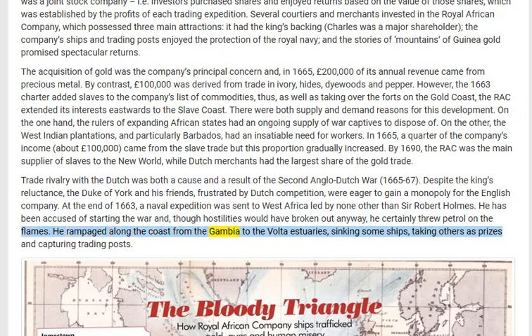He rampaged along the coast from the Gambia to the Volta estuaries, sinking some ships, taking others as prizes, and capturing trading posts.